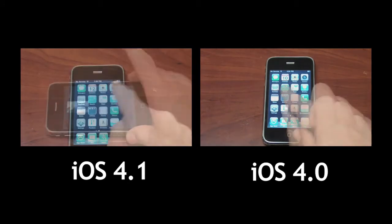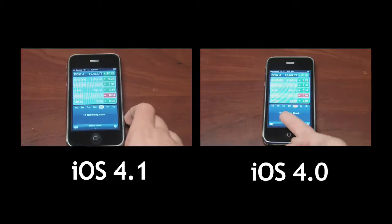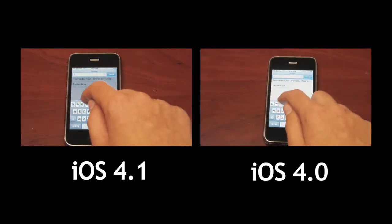So let's go ahead and do the stocks. Retrieving chart there. Done. It was about a millisecond difference but 4.1 did win.